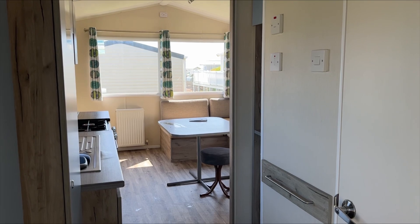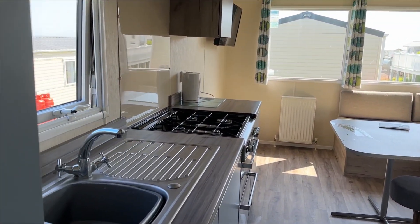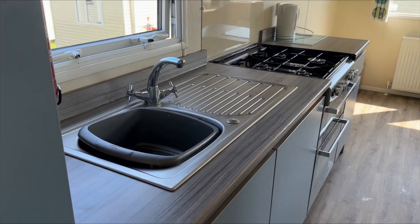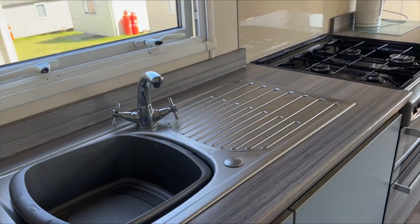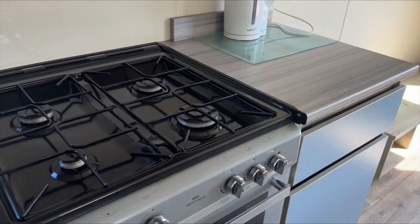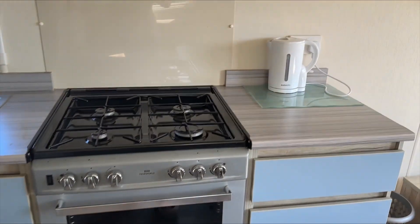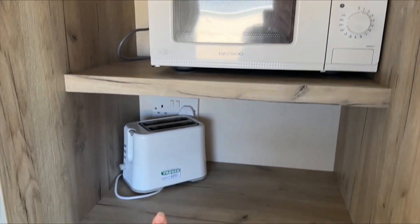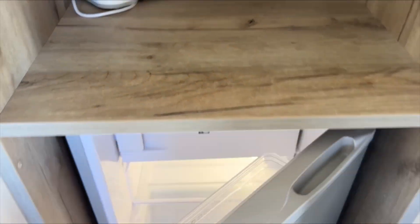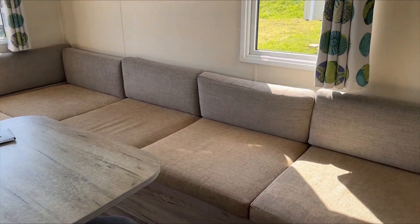This is our saver van on Haven Devon Cliffs. It's a three bedroom van and it comes with a fully equipped kitchen — you've got your sink, a full size oven with grill, kettle, microwave, toaster, and a fridge right there. My boys have already put their drinks in there.